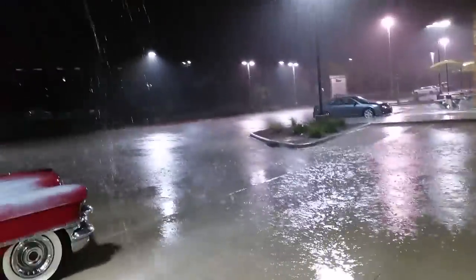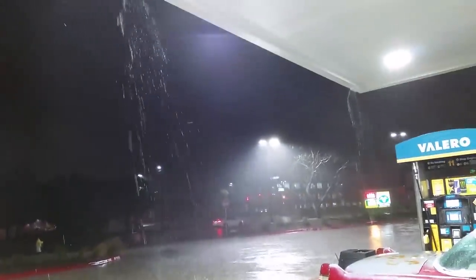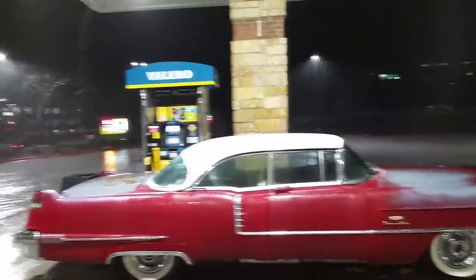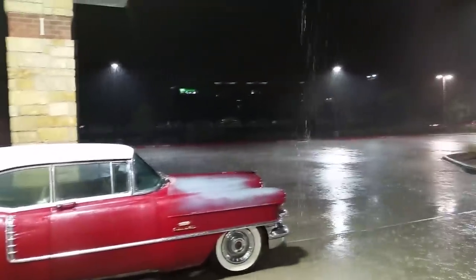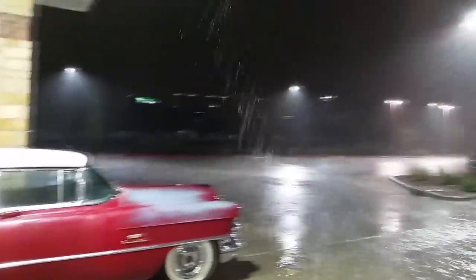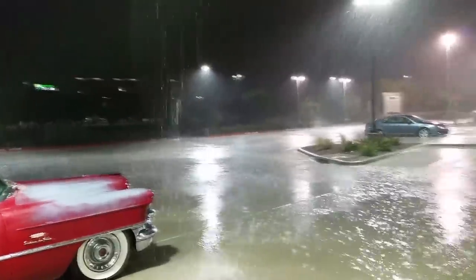This video clip shows what a Texas rainstorm looks like. The gas station awning isn't giving much protection, but it's something. The problem is when I drive the Cadillac, the wipers can't handle this much rain. I'll go ahead and drive it home when it lightens up - I'm not afraid to drive it in the rain, I just can't see, and when you can't see it's not safe. Now that it's not raining as much, I'll turn on my vacuum wipers so you guys can see them.